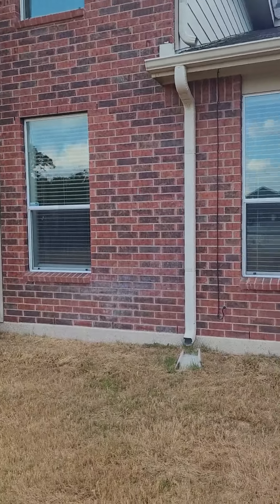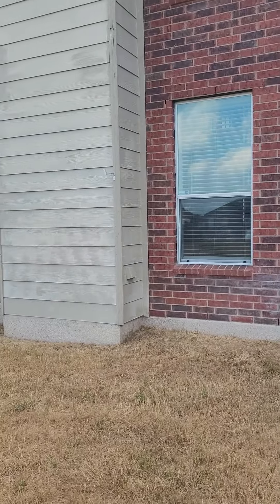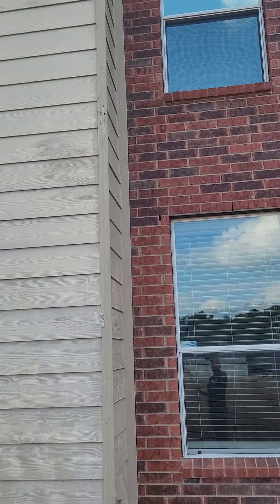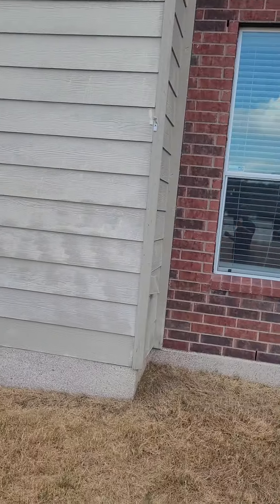Gutters. Check. Looks like we've got quite a bit of wood rot. This whole thing is going to have to be — all that trim come down, repainted.